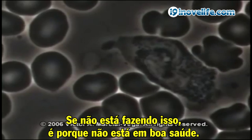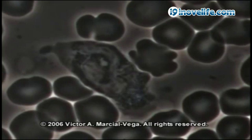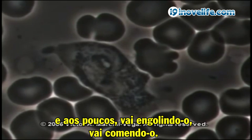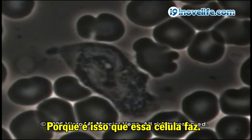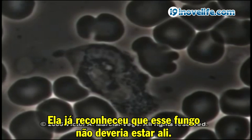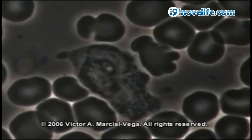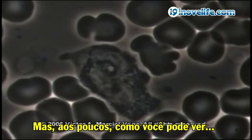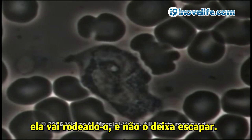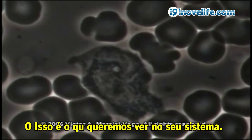He's checking it out. But this is what your immune system is supposed to be doing. If it's not doing this, you're not at optimal health. He's already got a hold of it. Little by little he's going to engulf it and eat it, because that's what this cell does. It has already recognized this fungus as something that's not supposed to be there. And as you can see, it's surrounding it and it doesn't let it go. This is almost completely inside of this cell already. This is what we want to see in your system.